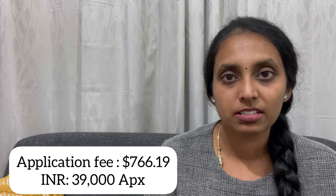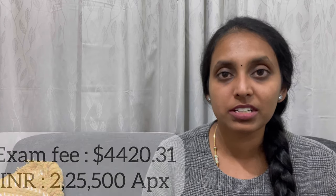The examination you will be taking is NZREX. The application fee is NZD $766 and the examination fee is NZD $4,220. You can take multiple attempts for this exam. Once you have taken the exam and received your result, it is valid for five years. The passing percentage is 60 percent.